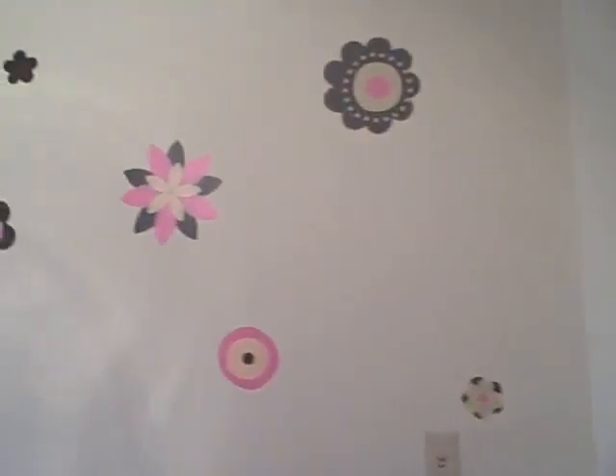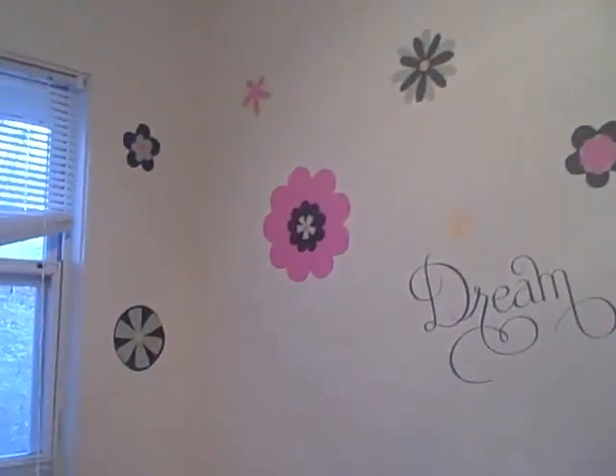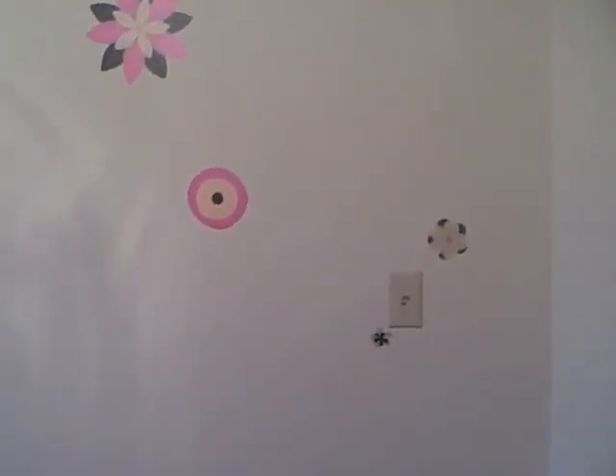Okay, so we did Bailey's room last night, to a certain extent, but we have it all on one wall. And these are the flowers from Stampin' Up. And if you look right here, it looks like a big hole, but it's a flower.